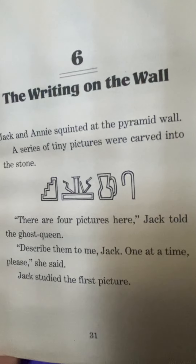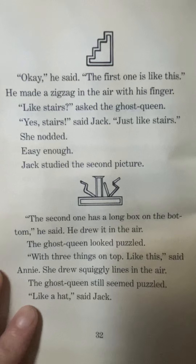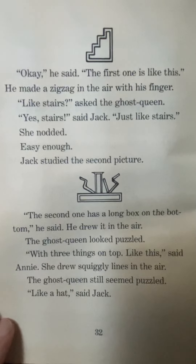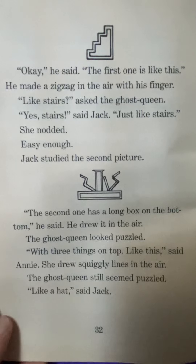Jack studied the first picture. Okay, he said, the first one is like this. He made a zigzag in the air with his finger. Like stairs? asked the ghost queen. Yes, stairs, said Jack, just like stairs. She nodded. Easy enough.